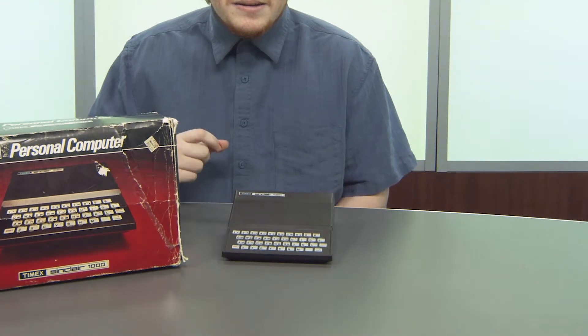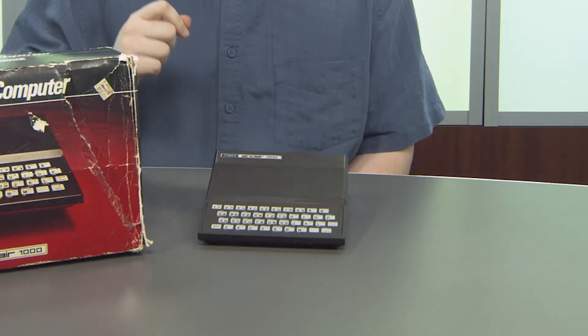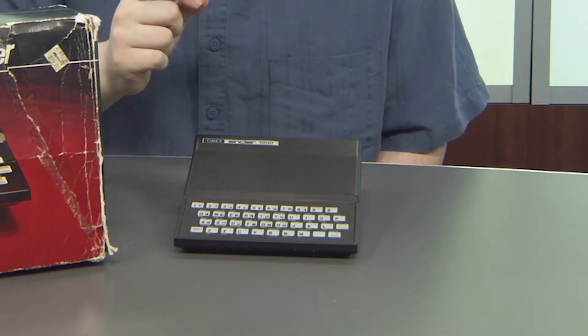Hey guys, it's Jacob with Tech Retrospective, and today we are looking at this tiny, tiny, tiny Timex Sinclair 1000. Let's get started.